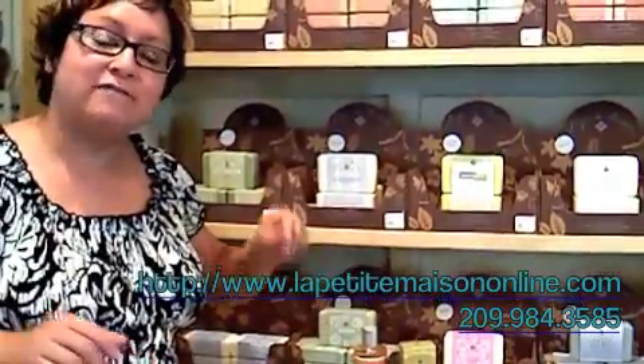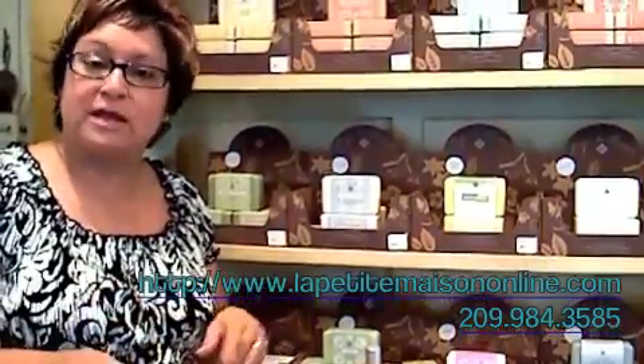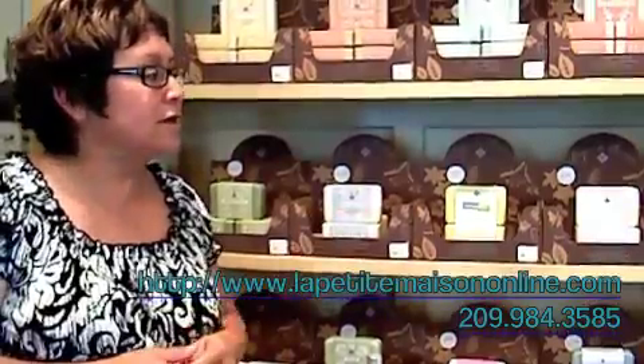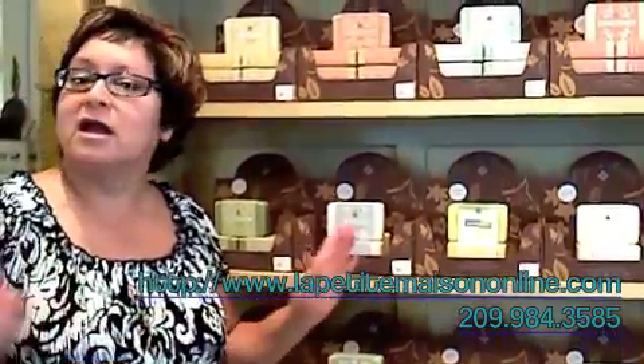I have customers from all over the United States that order this product on my website. We ship anywhere, any quantity. Once you use it, you never go back. Get out of the way, Dove.